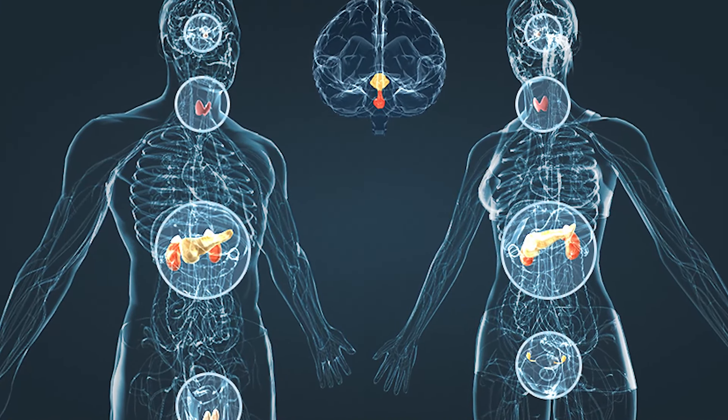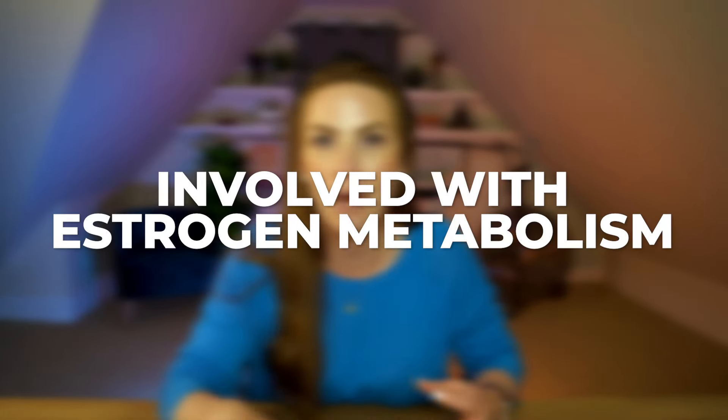CDK4-6 inhibitors are primarily used to treat advanced or metastatic breast cancer — specifically breast cancer that's estrogen and progesterone positive but HER2 negative. This type of breast cancer is driven by hormones in your body, and that's what fuels this type of cancer cell's growth. Their role is to block certain enzymes that are involved with estrogen metabolism, and this action helps control the growth and spread of this type of cancer cell.